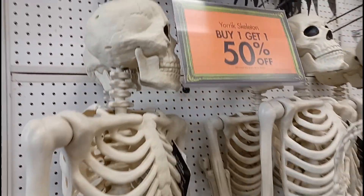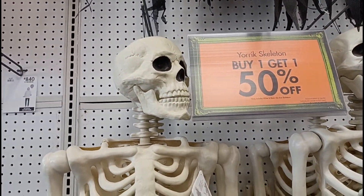Down here we got some skeletons at fifty percent off — that's an all right deal.